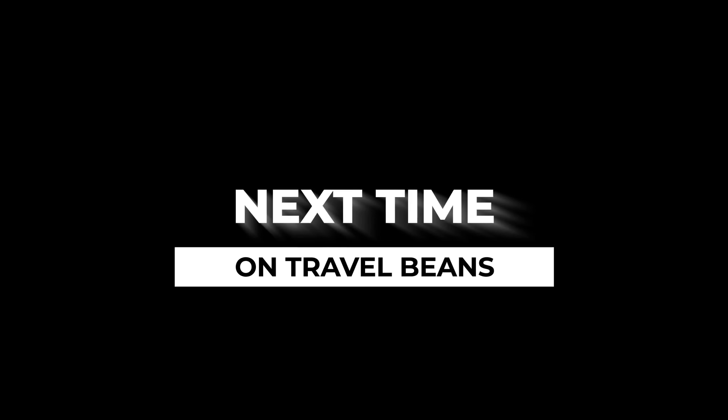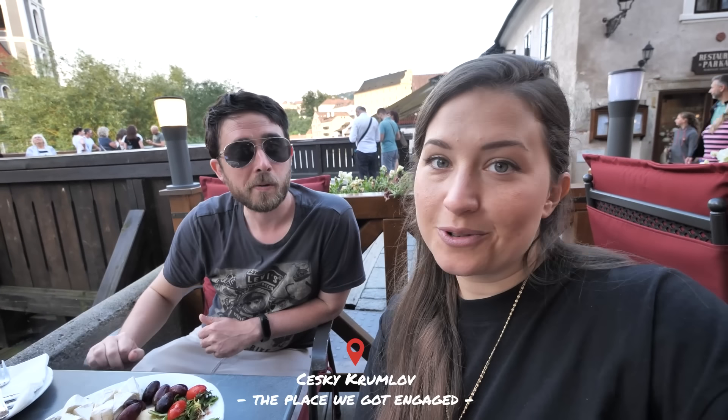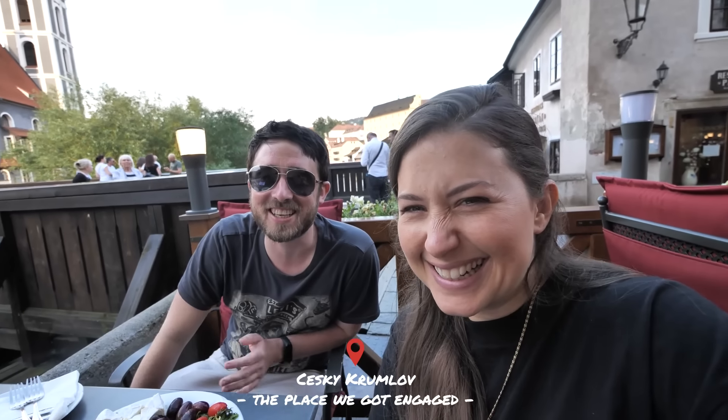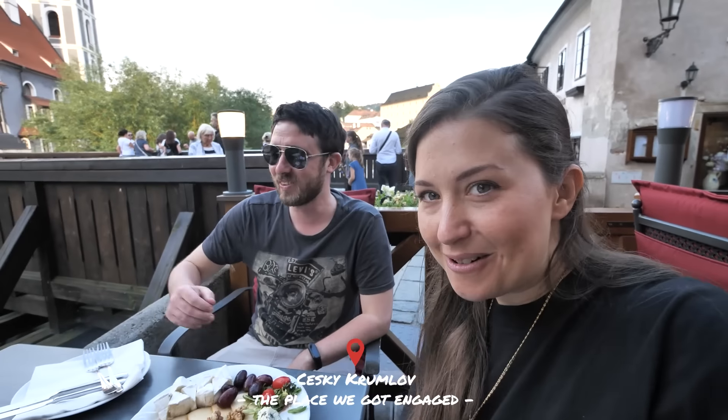Next time on Travel Beans: a lot of you probably don't know the proposal story, and I'm sure you're dying to know — it was as romantic as you could imagine coming from me. Okay, well first of all...